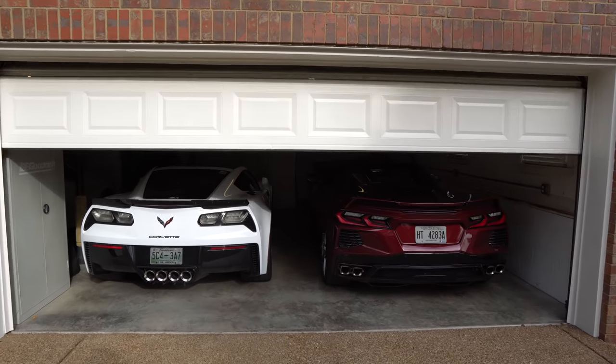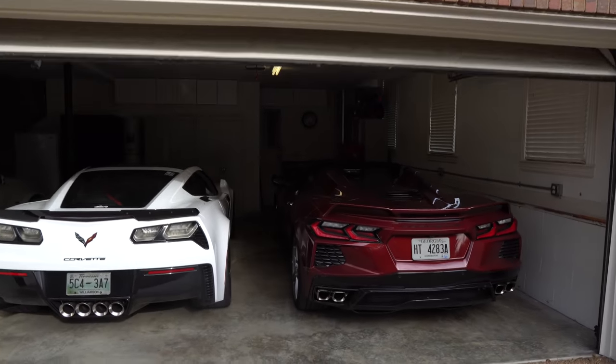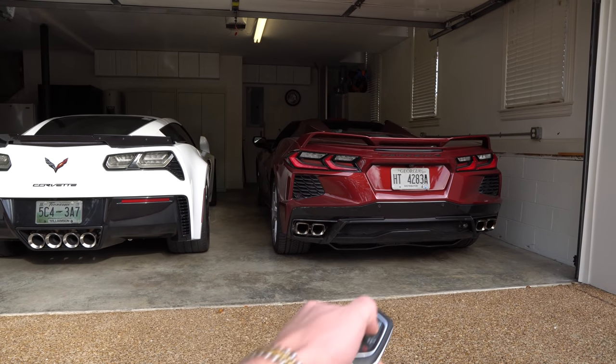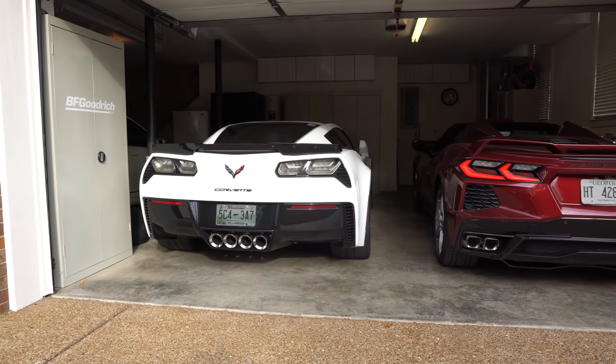Let's go ahead and start this video off with a cold start — 2020 Chevrolet C8 convertible and 2015 C7 Z06.